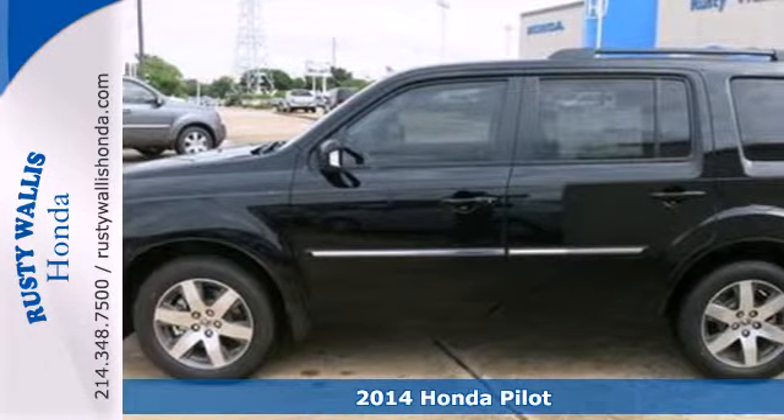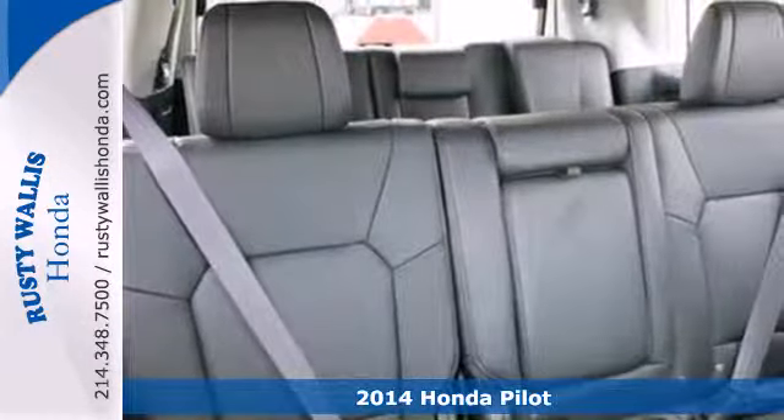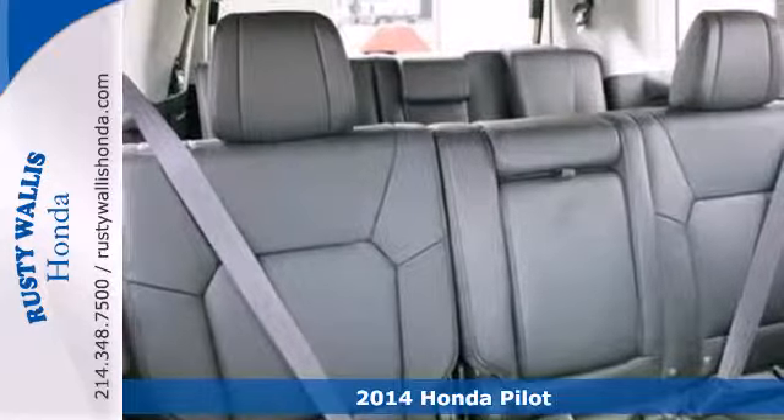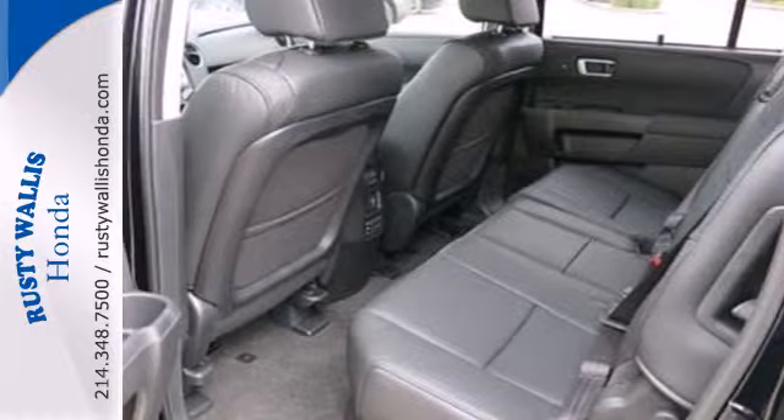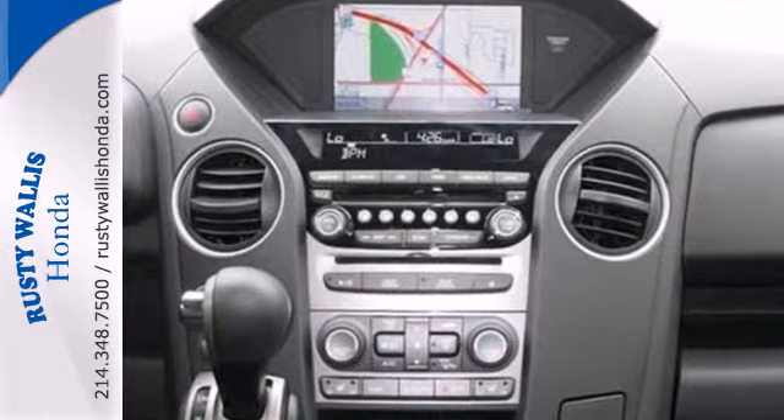Here's the 2014 Honda Pilot. This Pilot's innovative features make for plenty of great times. It includes climate control, Bluetooth hands-free link, and flat folding 2nd and 3rd row seats.